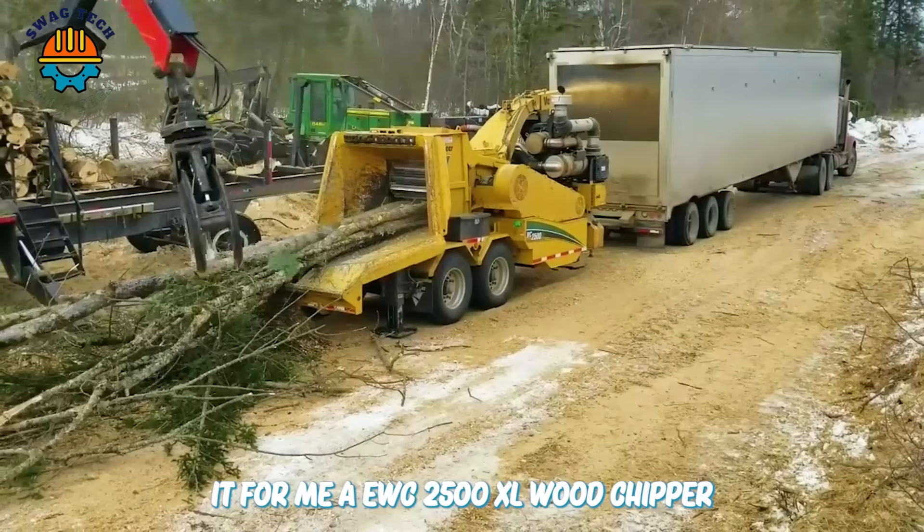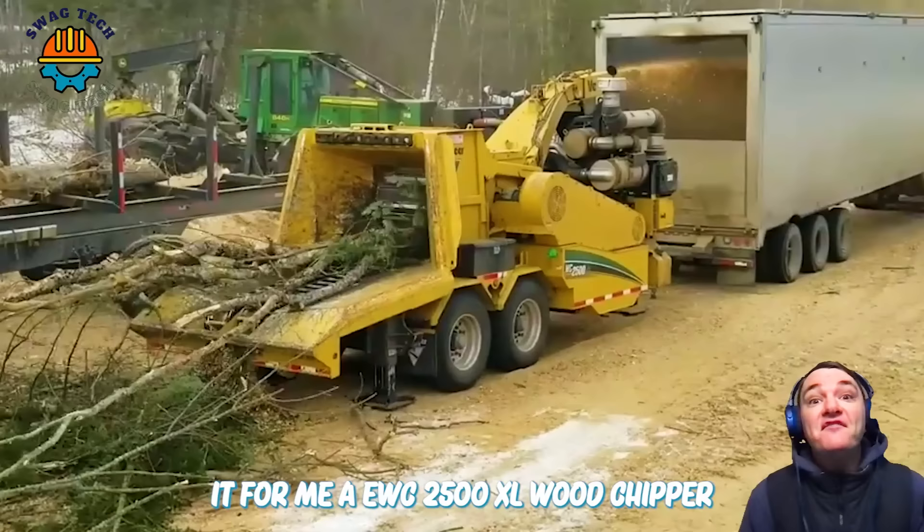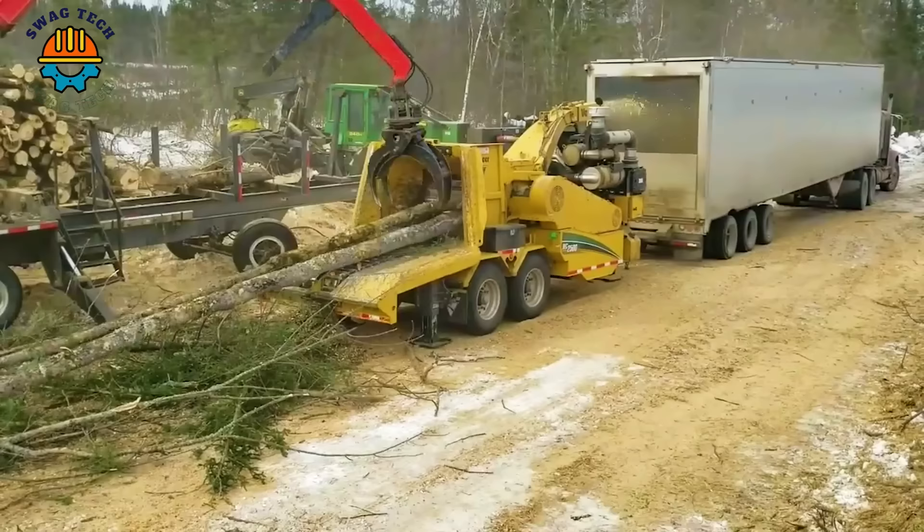Can you believe it? The Vermeer WC2500XL wood chipper can chop up to nearly 5 tonnes of wood per hour.